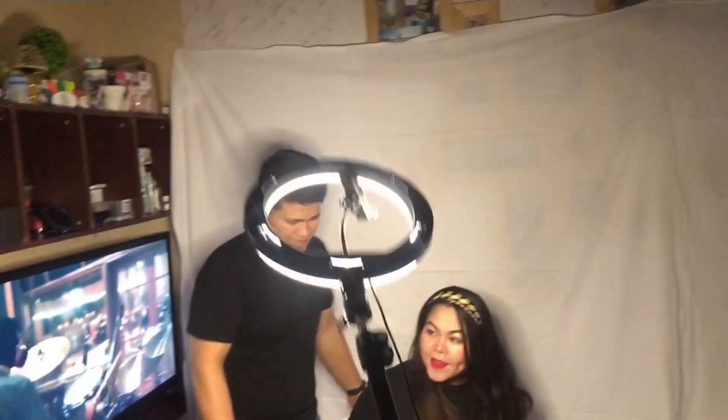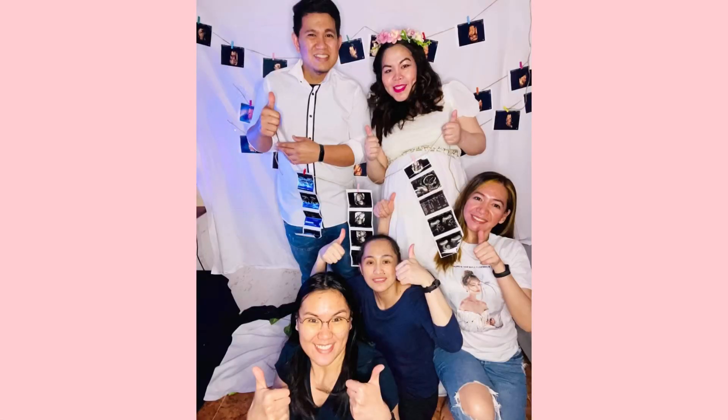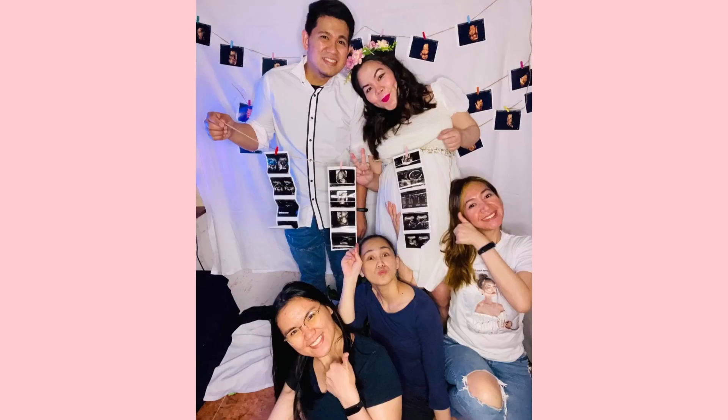We had a lot of fun doing this maternity shoot, and we are so so excited to see you, baby Chia!